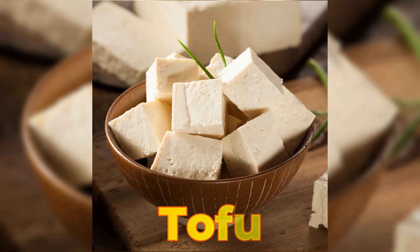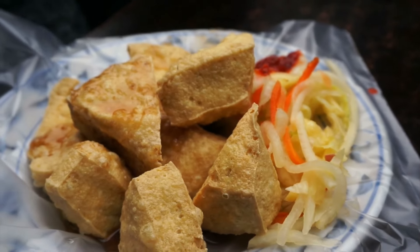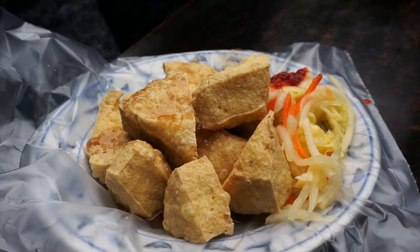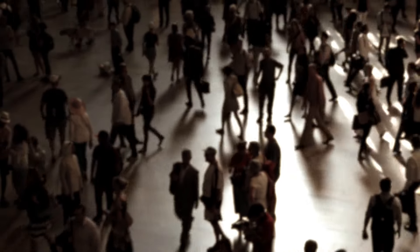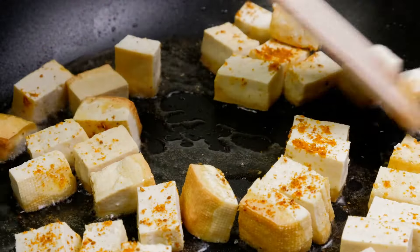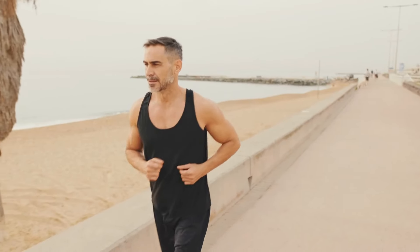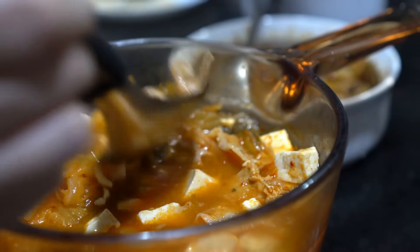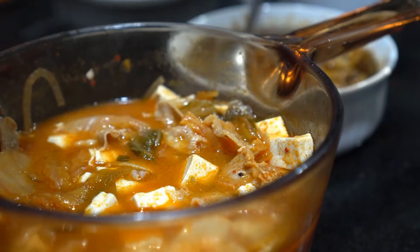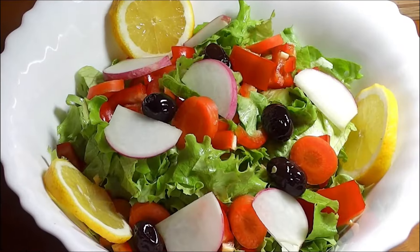8. Tofu. Tofu is a versatile plant-based protein source that provides all essential amino acids necessary for muscle repair and growth. It is low in calories and cholesterol-free, making it suitable for individuals looking to manage their fat intake while increasing their protein consumption. Tofu is also a good source of iron and calcium, nutrients that are essential for muscle function and overall health. Its mild flavor and ability to absorb flavors make tofu a versatile ingredient in various dishes, including stir-fries, salads, and smoothies.